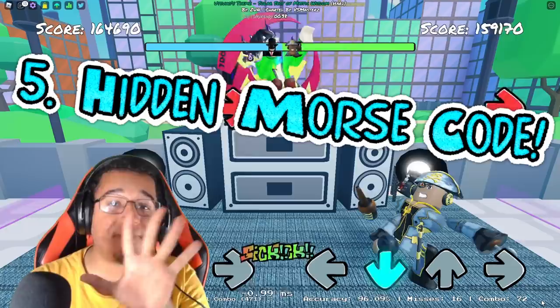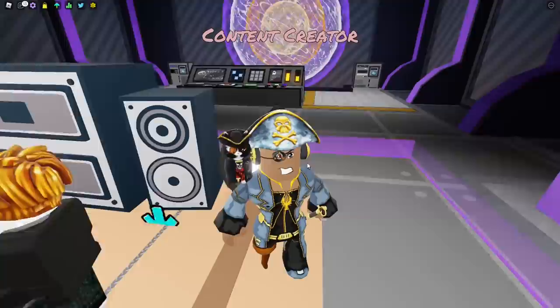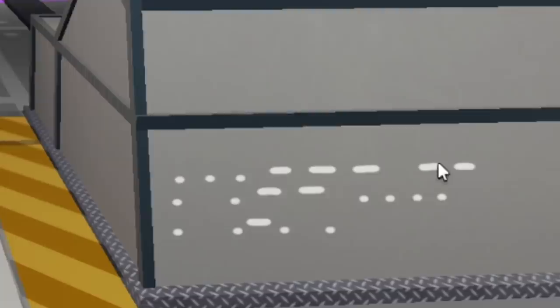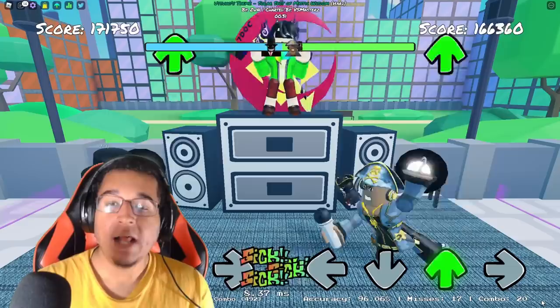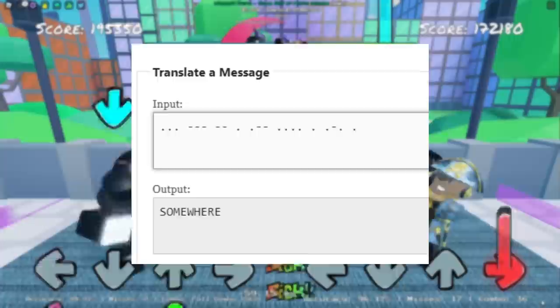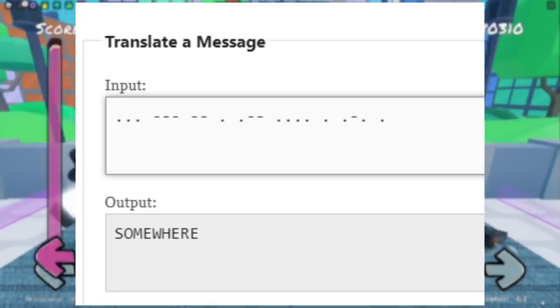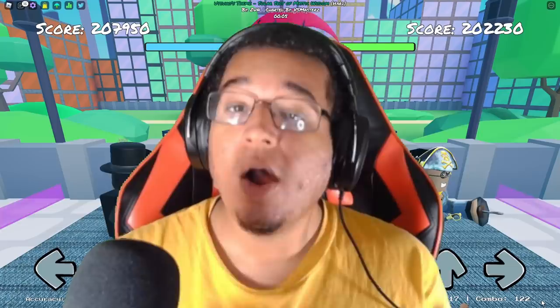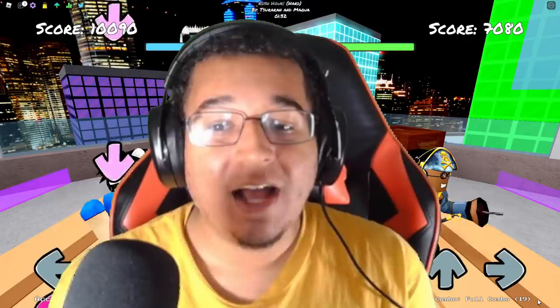Within that same reactor map, we have secret number 5 — a hidden Morse code. If we look behind this control module, we can see dots and lines right behind it on the back left corner. For those who don't know, Morse code is still used today, especially for emergency systems on vessels or ships. If you use a Morse code translator on this code and type it accurately, it literally says 'somewhere.' Maybe it's a hint that another secret is hiding around in the reactor map — possibly a crewmate hiding somewhere. We've got to look a little deeper to find them.